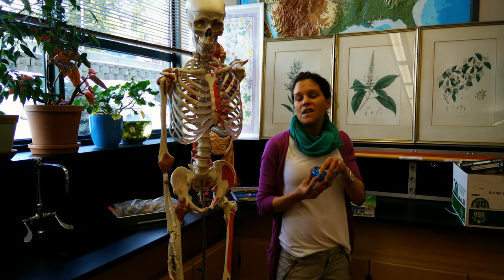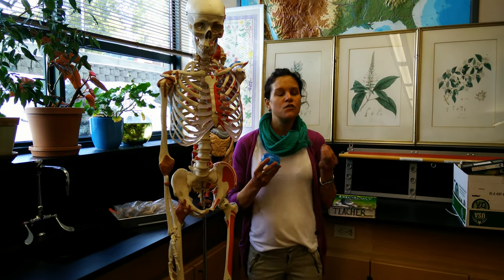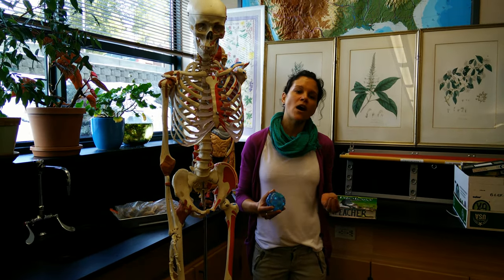Then in springtime, when things get warm, we can go outside and study ecology, especially for the Tahoe area. We can take soil samples, and we learn about the native trees, shrubs, and wildflowers.